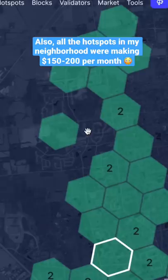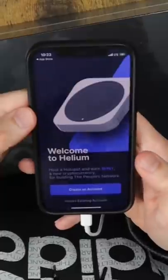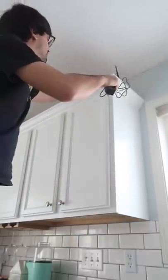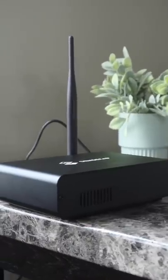I ended up buying mine because I was looking at a map on the Helium website and noticed that my house was in a spot on the grid where there were no other hotspots currently. So after I unboxed it, I set up my Helium wallet on my phone. Then I just had to find a good high elevation spot in my house where I could put this thing and it wouldn't be disturbed. I ended up just putting it next to a window on a table on our second floor.